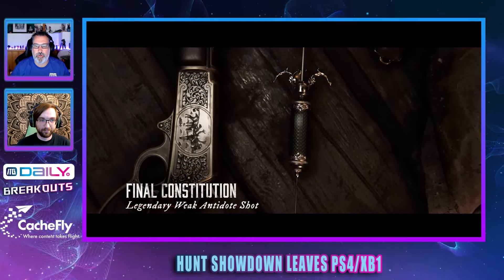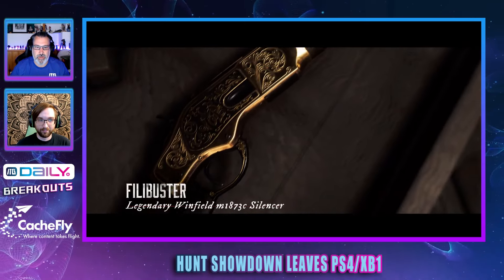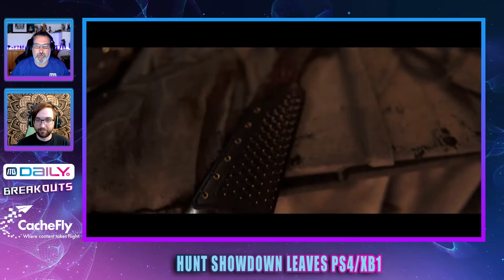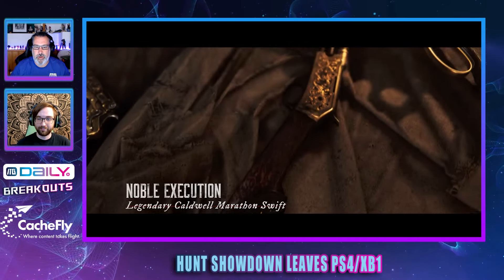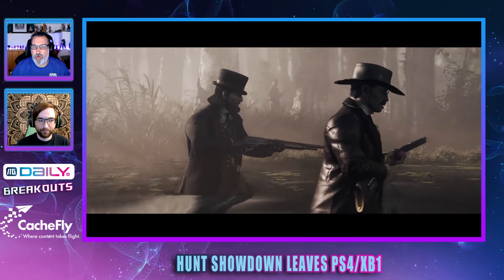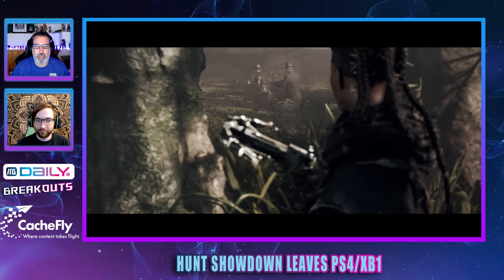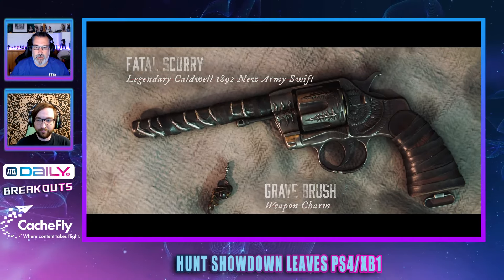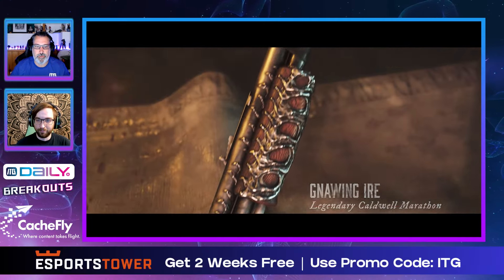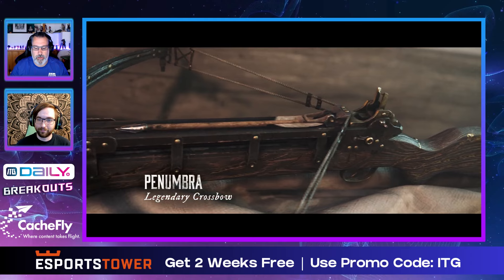Crytek is aware that players have hundreds of questions that need addressing. The company plans to respond via a series of updates over the coming months, including a new weekly video series offering a look at the game's updated UX and UI design, technological upgrades, performance improvements, and the latest steps being taken to combat cheating.